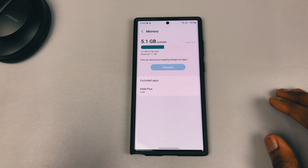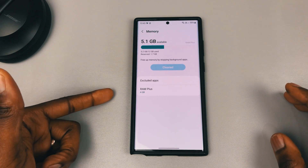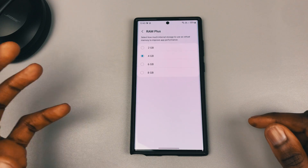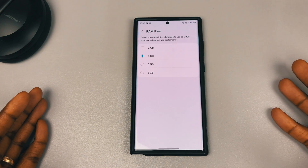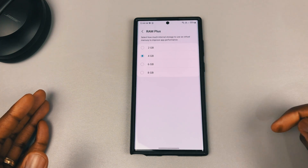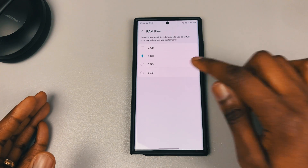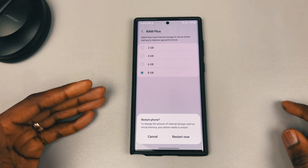Before you restart your device, if you want to do something about your RAM Plus, here's the option. Go into RAM Plus — it says 'select how much internal storage to use as virtual memory to improve performance.' If you want to use RAM Plus, you can toggle on whichever option you want. It's currently on four gigabytes, which yours probably will be as well since this is the automatic default. You can take it to six or eight gigabytes.